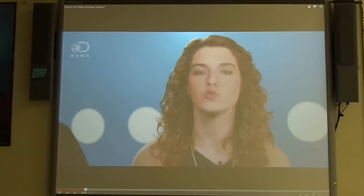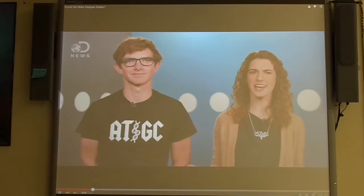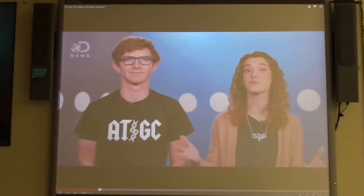Hi there, guys. I'm Julian. I'm Julia, here for G News. The idea of designing people used to be the realm of science fiction, and now we're closer than ever with the invention of new techniques. But some scientists are worried. Some are even calling for a worldwide moratorium on the practice until its effects are better known.